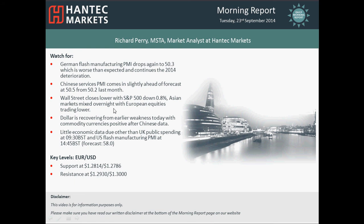Hi everyone and welcome back to today's Morning Report on Tuesday the 23rd of September with me Richard Perry, Market Analyst at Hantech Markets.